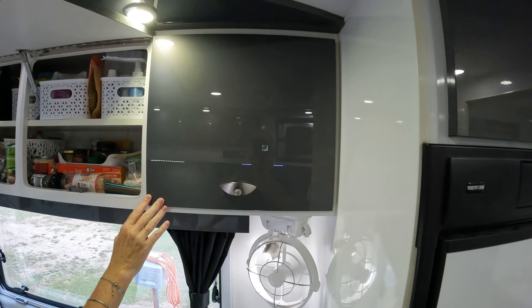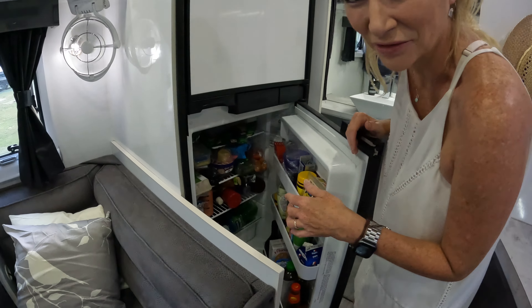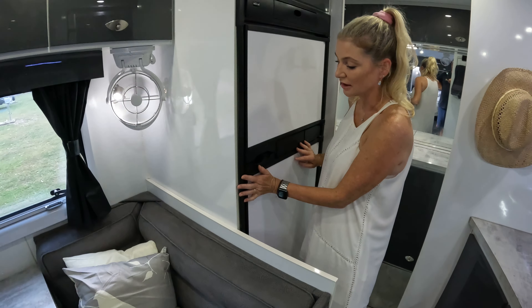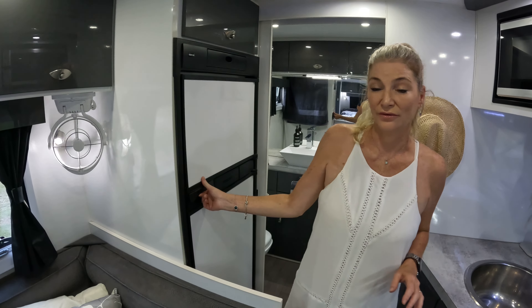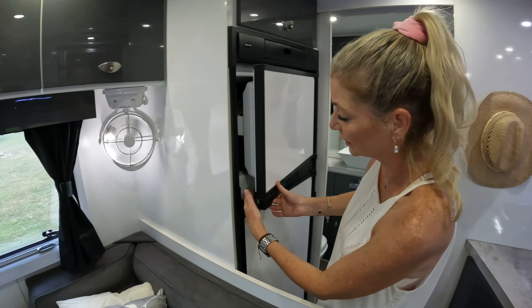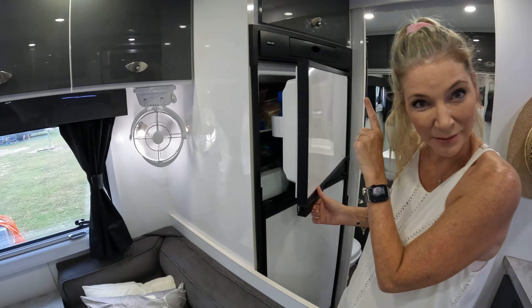We've got so much storage here, and still more down there and more underneath our full-size fridge, which is a really good size. The fridge is a bit of a Tetris situation — Rob often asks me to get things out because it's a bit tricky — but there's still a heck of a lot of space in there for a caravan fridge. And I can feel something's moved in there — oh, that's just our vodka, which is very important for any trip!